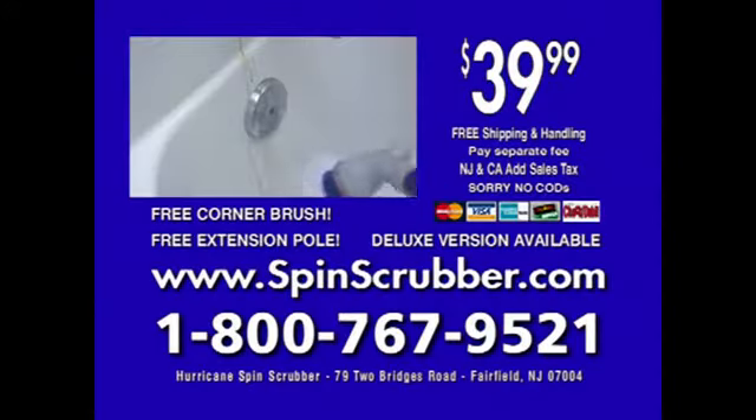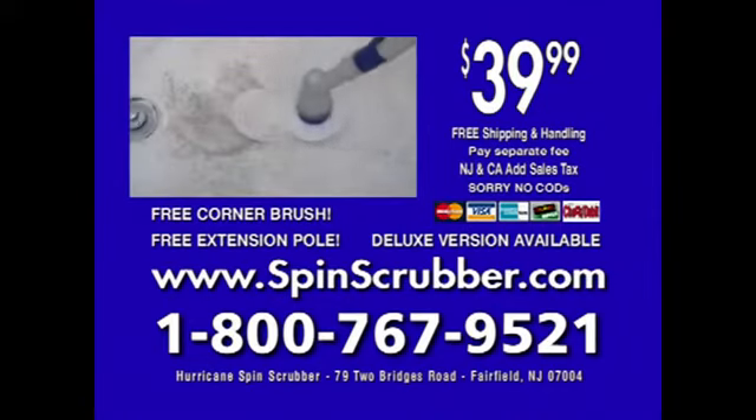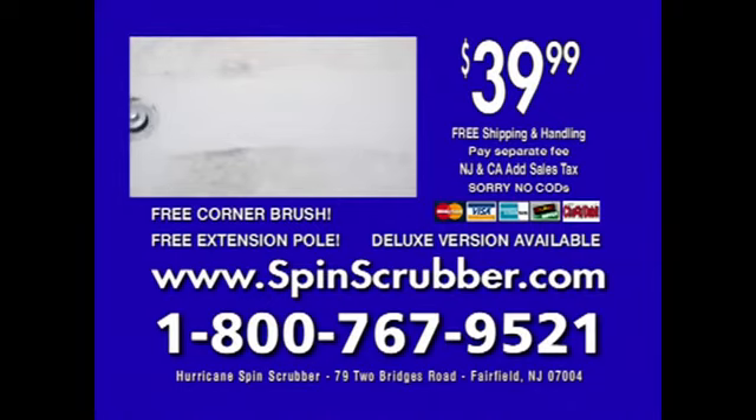Call 1-800-767-9521 to get your Hurricane Spin Scrubber. Call now or go to spinscrubber.com. That's 1-800-767-9521. This special offer is not available in any store — call or visit spinscrubber.com now.